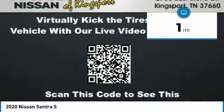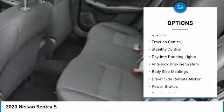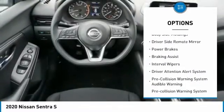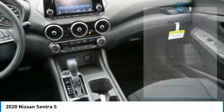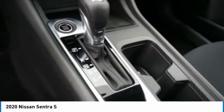This vehicle has less than 100 miles. Here are some of this vehicle's great options: power windows with safety reverse, traction control, stability control, daytime running lights, anti-lock braking system, body side moldings, driver side remote mirror, power brakes, braking assist, interval wipers.